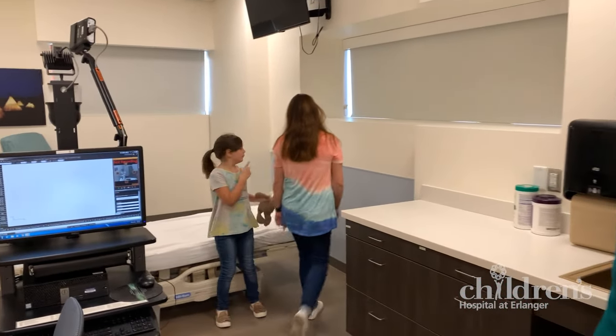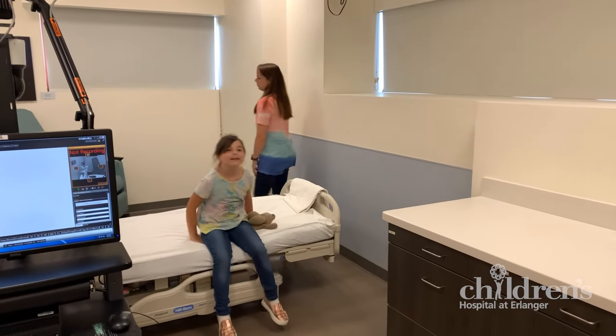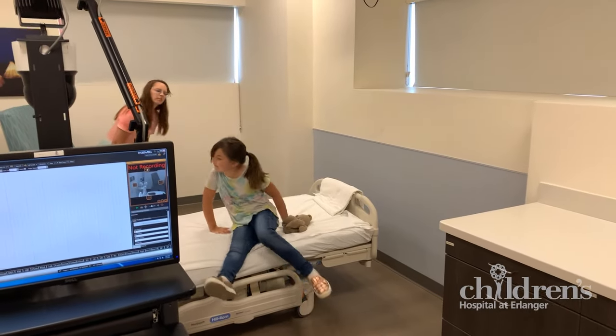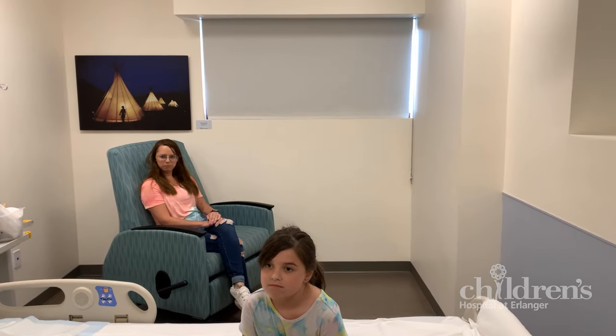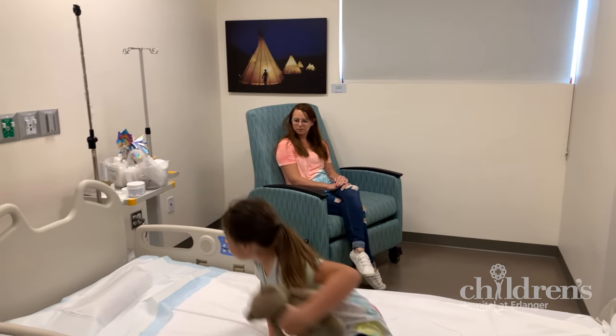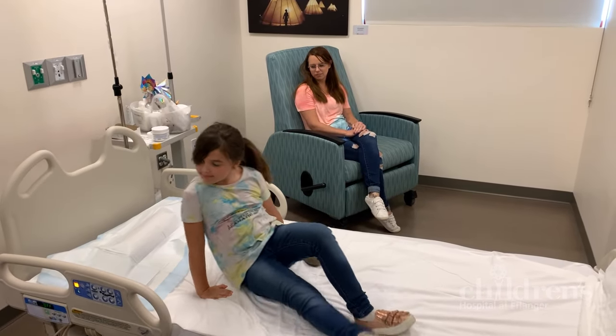Getting an outpatient EEG at Children's Hospital at Erlanger takes a few hours. This is about the length of one or two of your favorite movies. Ask your technician how long yours should take. The test doesn't hurt — it just takes patience and cooperation.